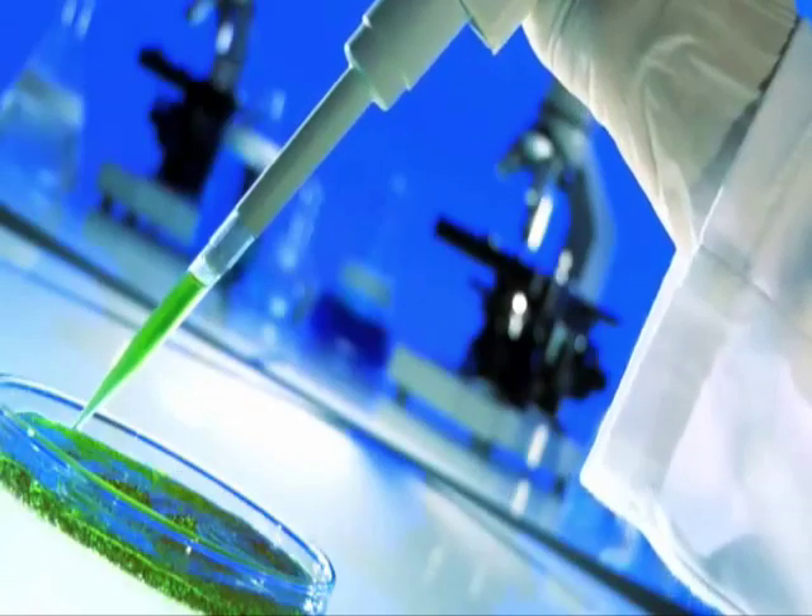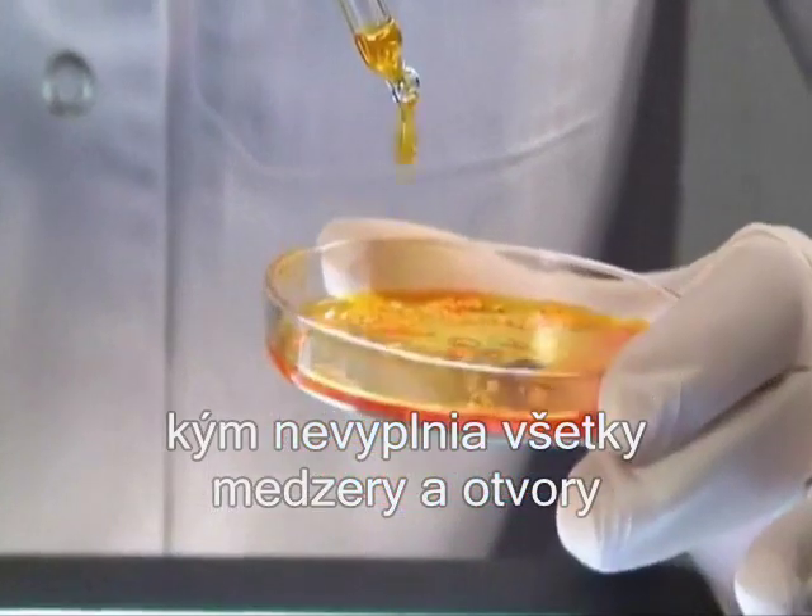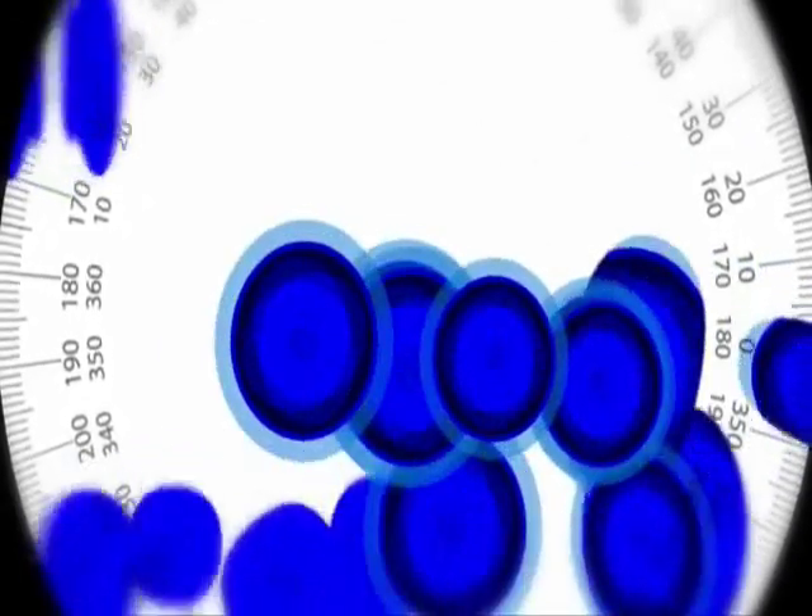Laboratory technicians then separate the stem and fat cells by using a centrifuge system. From here, the stem cells are placed in a petri dish and given food they need to grow. As the cells grow, they multiply quickly, filling in any gaps or holes. This is very similar to how the body heals wounds.